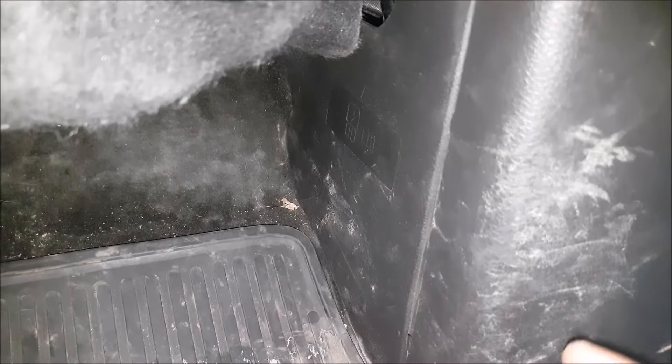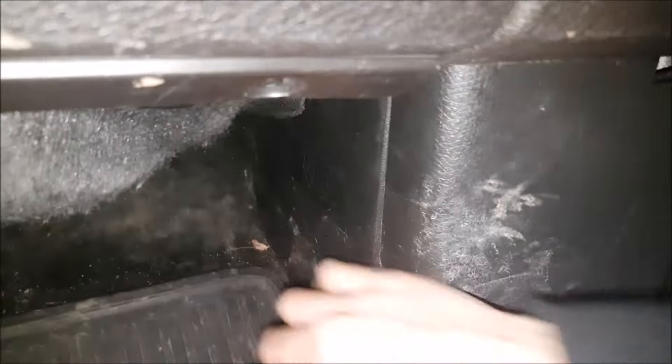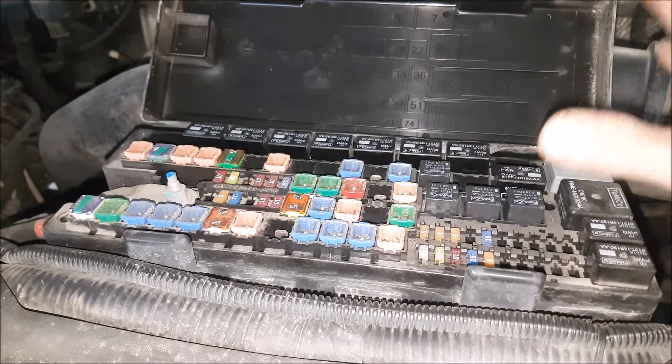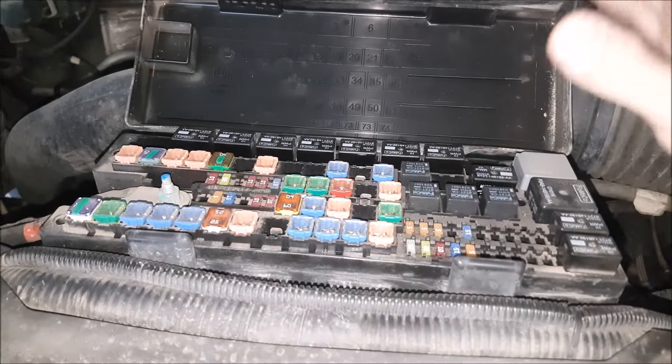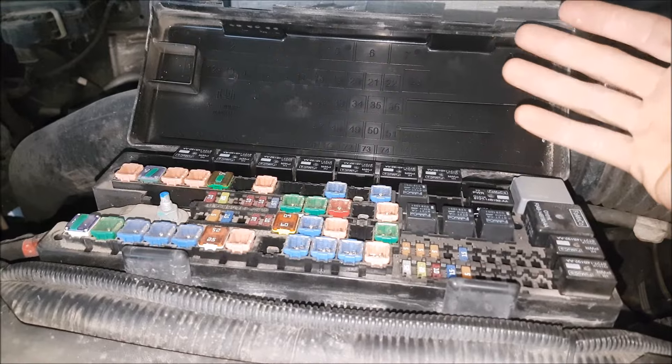The first thing you want to do is check the obvious. There are fuses in the passenger kick panel — you can remove this panel and you'll find a bunch of fuses to test. After checking all the fuses in the interior, you want to check under the hood in the middle of the engine bay. That's where you want to start because it could be something really simple like a blown fuse causing the system not to work.